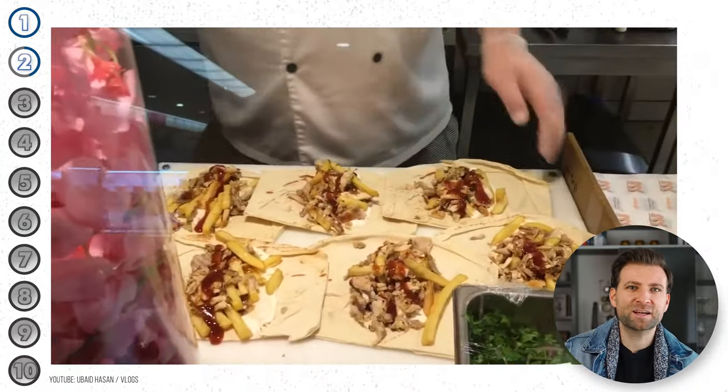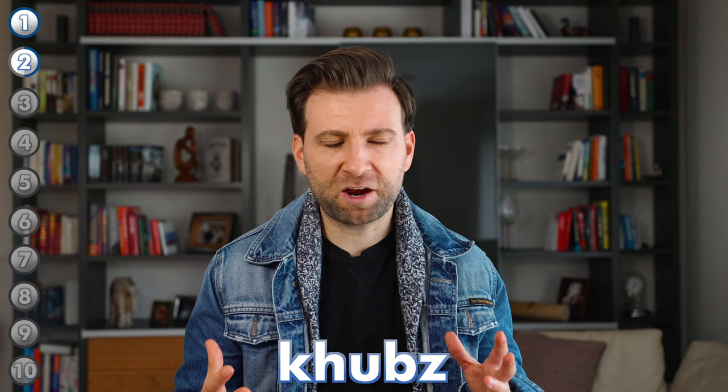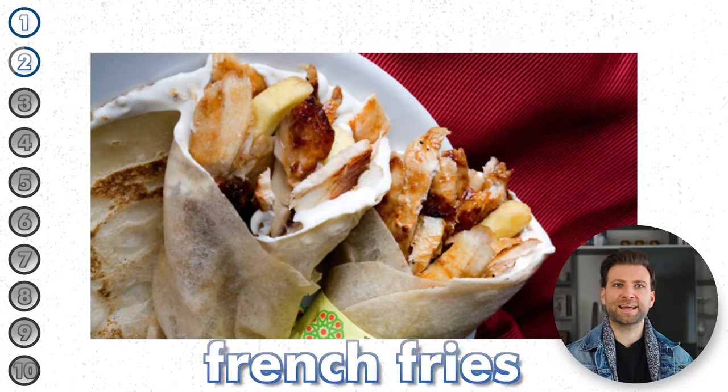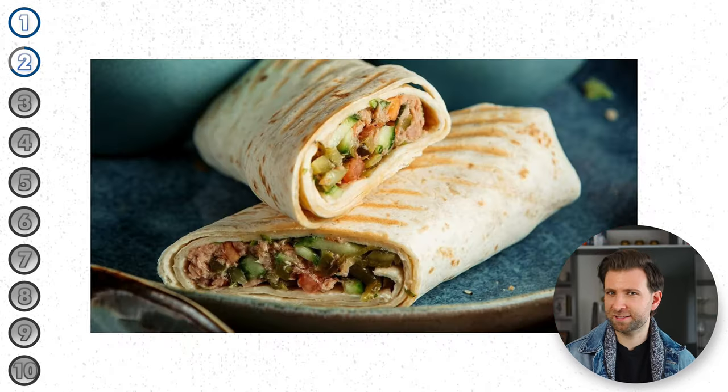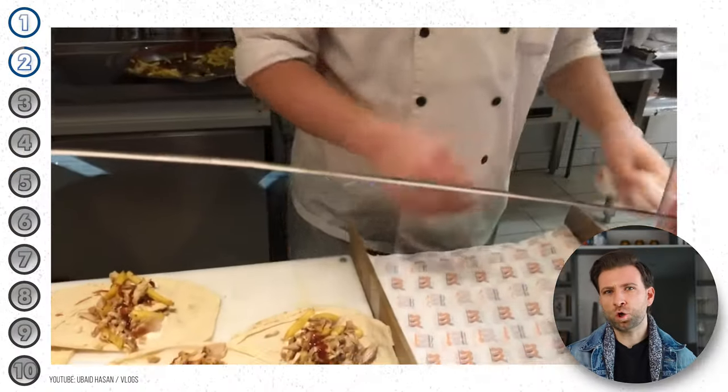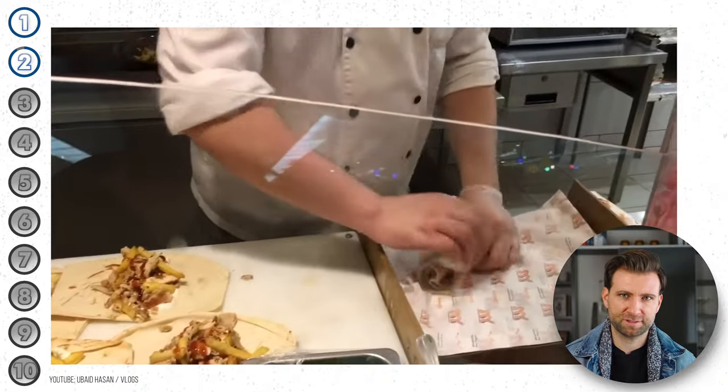The meat is then stuffed in khubs, which is an Arab bread, topped with pickles, french fries, and tahini sauce, rolled into a sandwich and served. While chicken shawarmas are the most common throughout the kingdom, you can also find beef or lamb shawarmas in most restaurants.